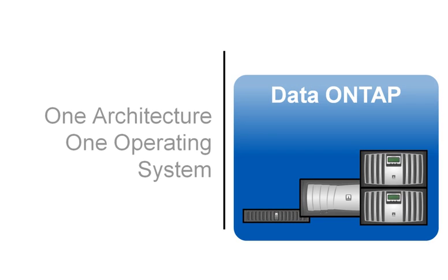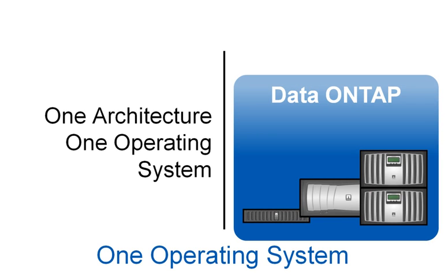But with NetApp's single architecture, there is only one operating system: Data ONTAP. From the smallest to the largest systems, Data ONTAP is used across the entire platform portfolio.